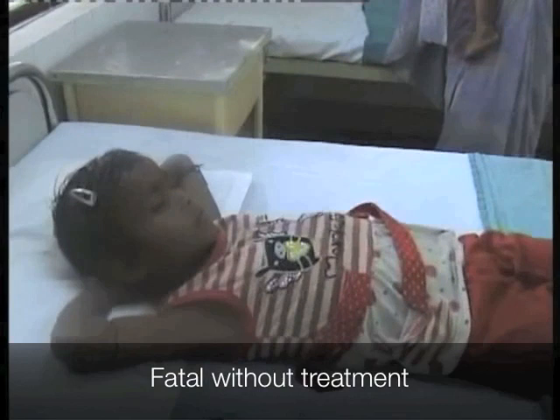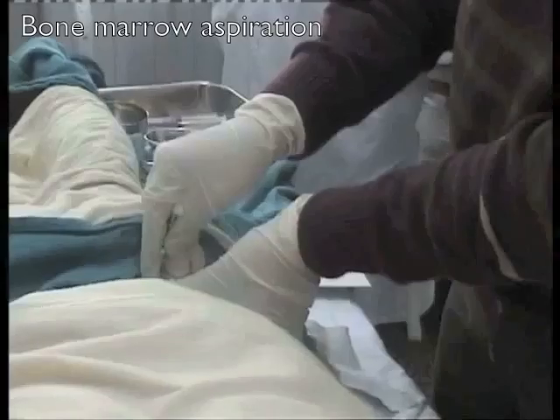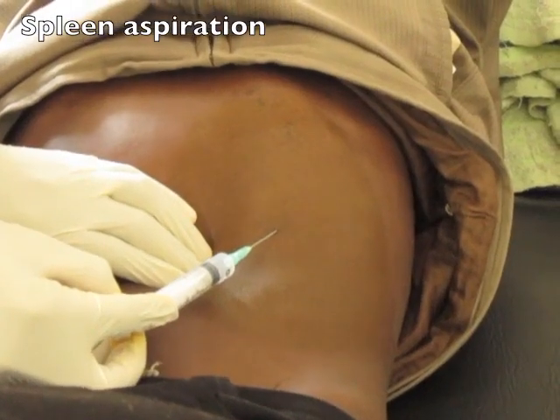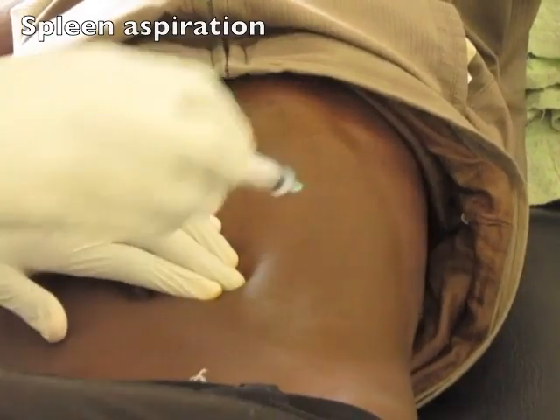Without treatment, almost all patients will die. At the moment, VL often needs to be diagnosed using spleen and bone marrow aspirations, many times without anesthesia. This is miserably painful, and spleen aspirations can lead to death from bleeding.